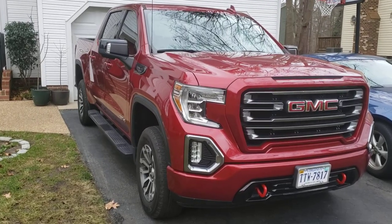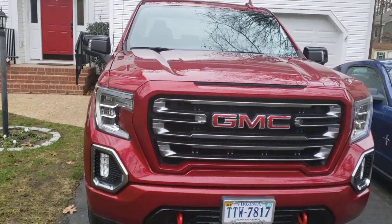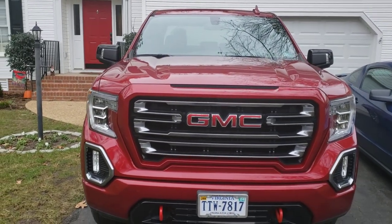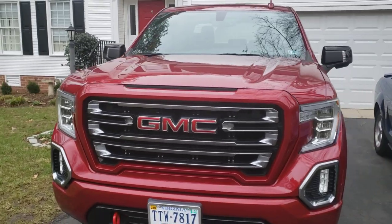Welcome back to Low-Level Trim. Today we have the 2019 GMC Sierra 1500, AT4 trim level. It's a four-year-old truck with 41,000 miles.